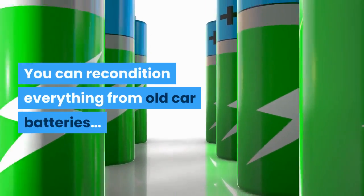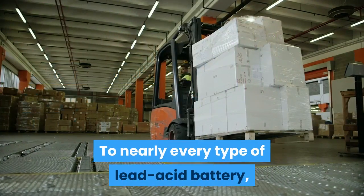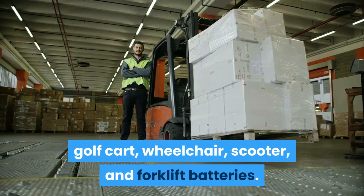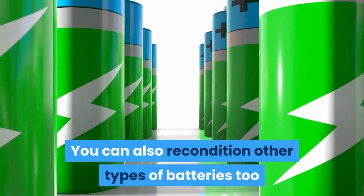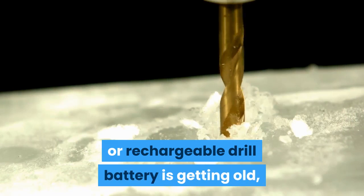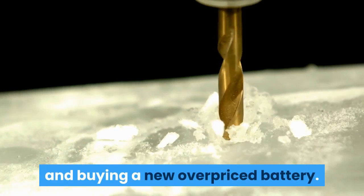You can recondition everything from old car batteries to nearly every type of lead-acid battery, like deep cycle, solar, marine, golf cart, wheelchair, scooter, and forklift batteries. You can also recondition other types of batteries too, like power tool batteries. So if your expensive car battery or rechargeable drill battery is getting old, you can recondition these instead of going out and buying a new overpriced battery.